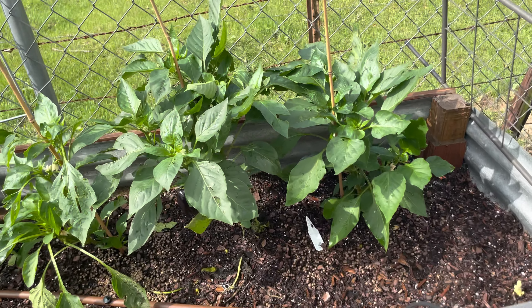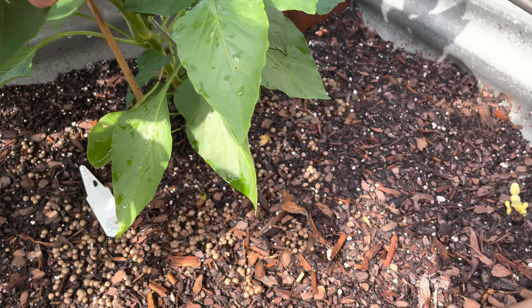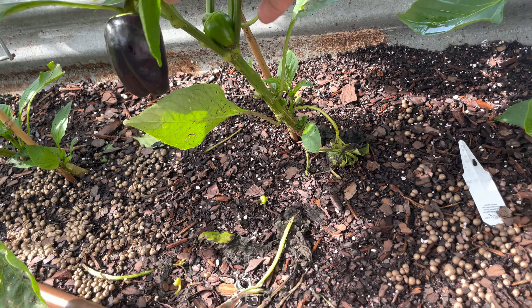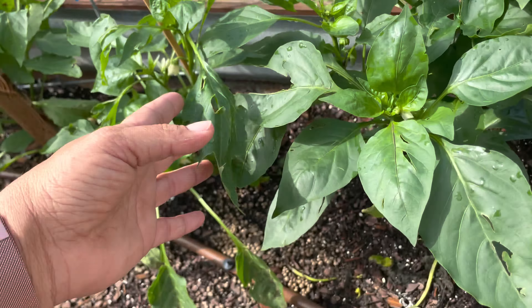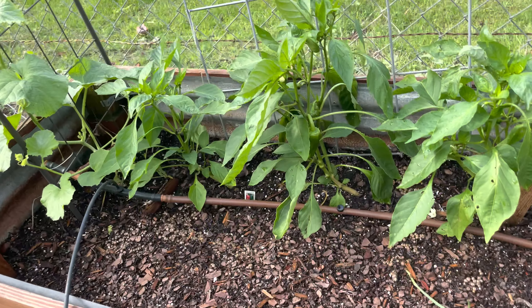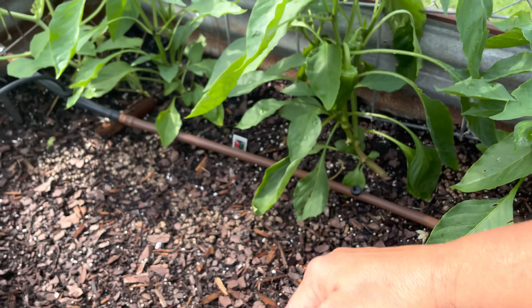My peppers are looking fantastic. I did top most of my peppers just to see — I've never done it before. I have bell peppers all over the place. This is a purple beauty — look at how gorgeous that one's growing. These are Big Berthas — they're supposed to get really, really big, nice sweet bell peppers. I have a couple of those.